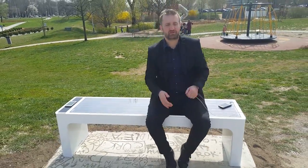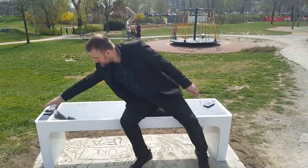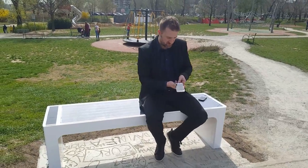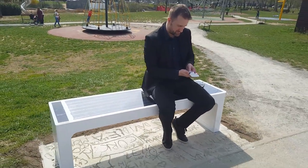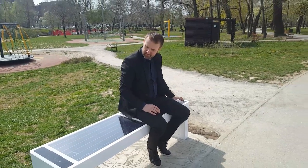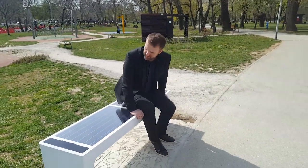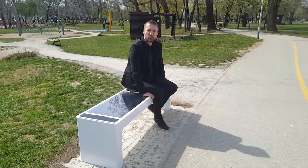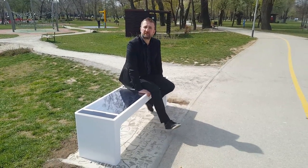If you want to charge your mobile phone while walking in the park, you just sit here, put your mobile phone on for charging, and voilà — it is getting charged. At the moment, this is the smartest bench in the world, and it is coming from Croatia.